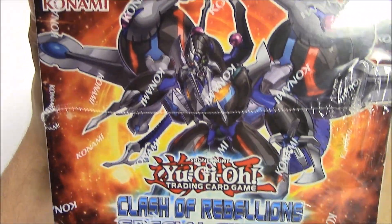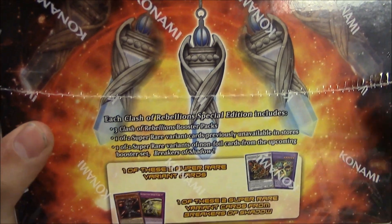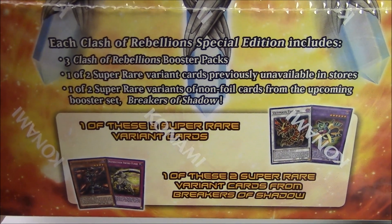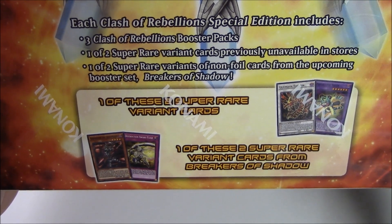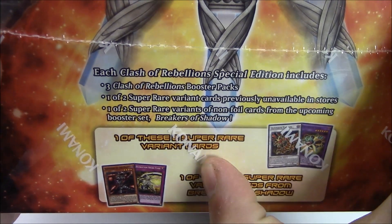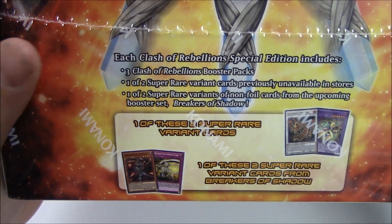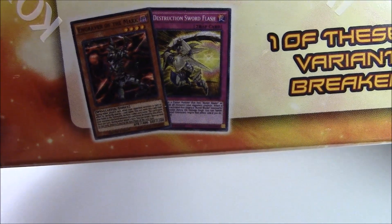I'm gonna give you a full look at the box before we open it up. On the side we got the same image with the same branding, and in the back there's a description of what you can see inside. Each Clash of Rebellion special edition includes three Clash of Rebellion booster packs, one of two super rare variant cards previously unavailable in stores, and one of two super rare variants of non-foil cards from the upcoming booster set Breakers of Shadow.